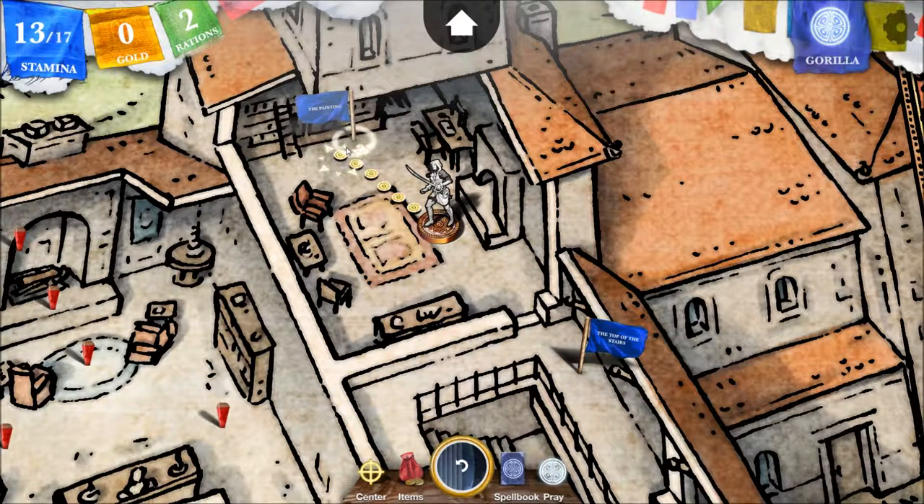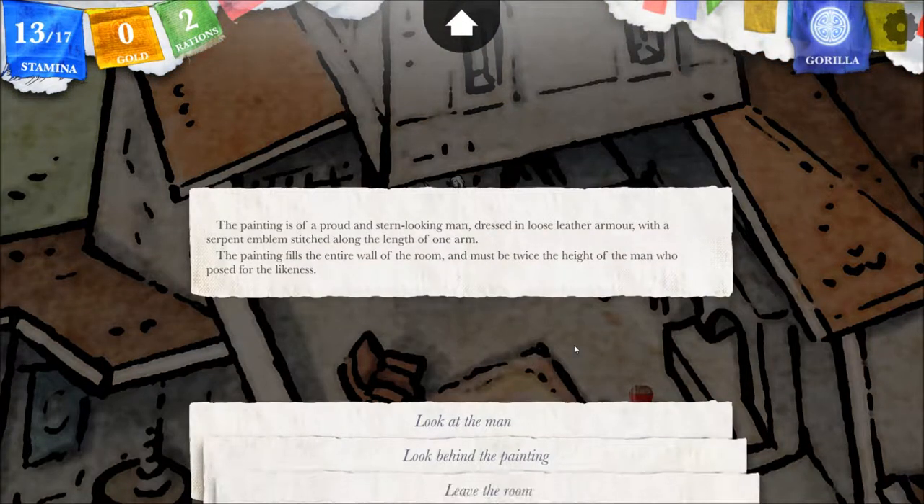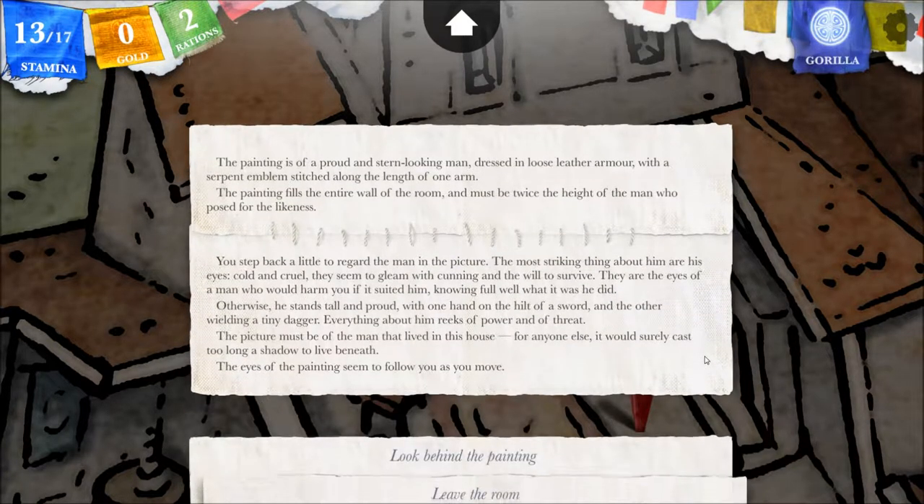Let's check out this painting. You won the contest, painting. It is of a proud and stern-looking man, just in loose leather armor with a serpent emblem stitched along the length of one arm. The painting fills the entire wall of the room and must be twice the height of the man who posed for the likeness. The most striking thing about him are his eyes — cold and cruel, they seem to gleam with cunning and the will to survive. They are the eyes of a man who would harm you if it suited him, knowing full well what it was he did. Otherwise he stands tall and proud, with one hand on the hilt of a sword and the other wielding a tiny dagger. Everything about him reeks of power and threat. He's a well-armed man. The picture must be of the man that lived in this house.